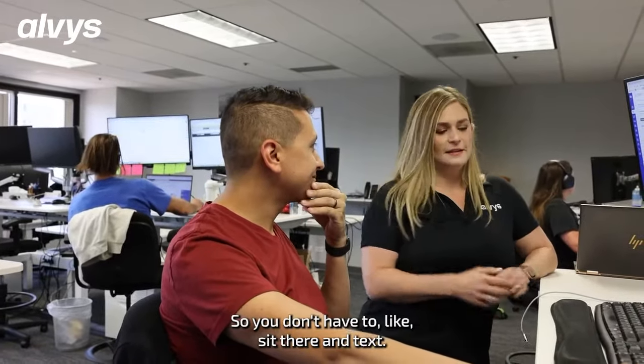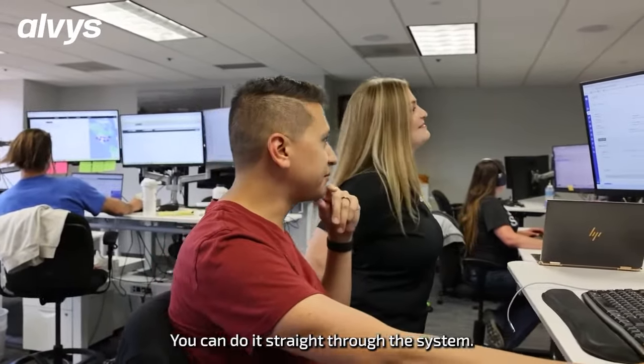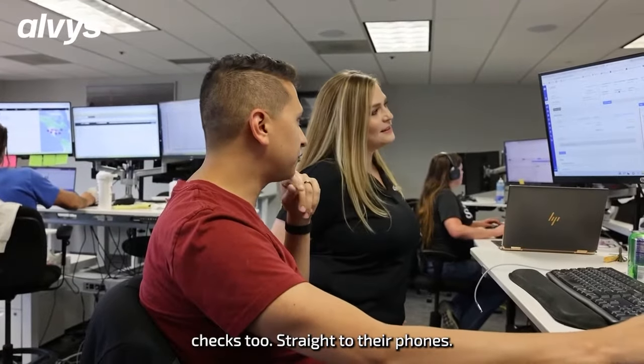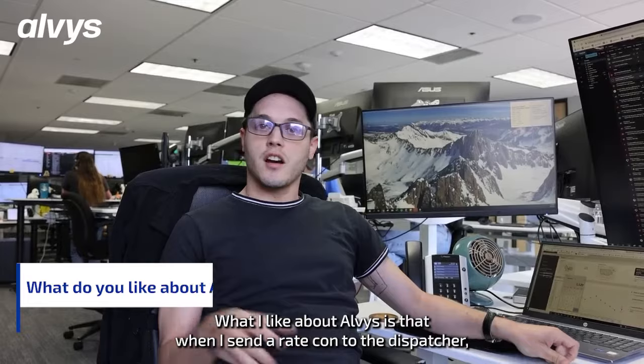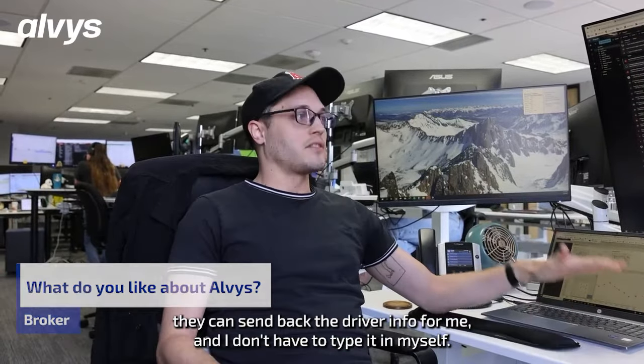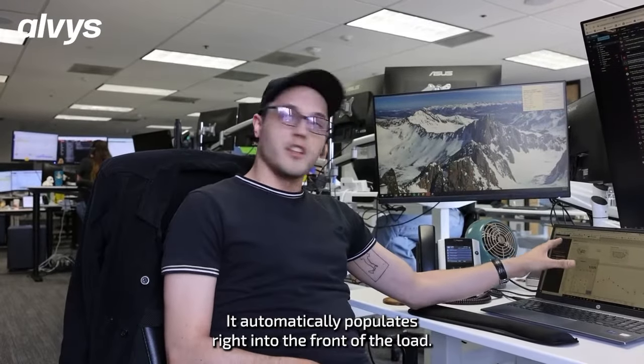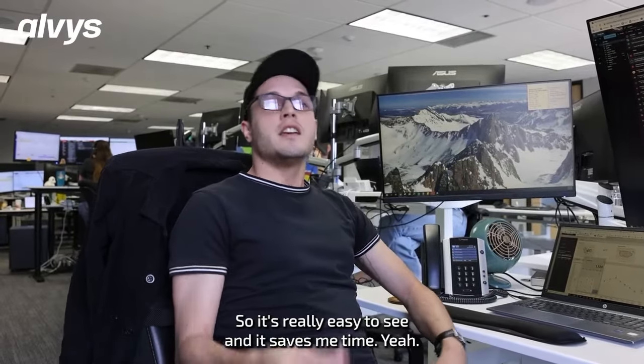So you don't have to sit there? Right — you can have it pre-set. Yeah, you can do it straight in the system, it's perfect. We can send checks straight to their phones. What I like about Alvis is that when I send a rate confirmation to the dispatcher, they can send back the driver info for me and I don't have to type it in myself. It automatically populates right into the front of the load, so it's really easy to see and it saves me time.